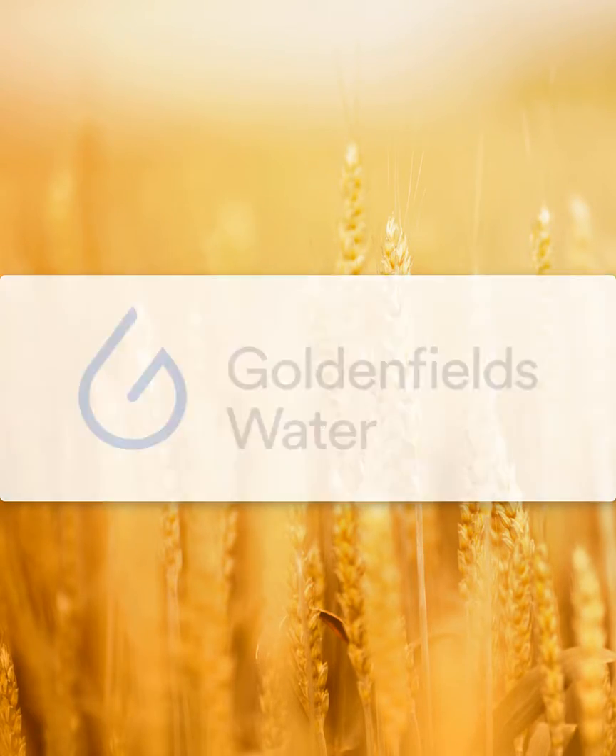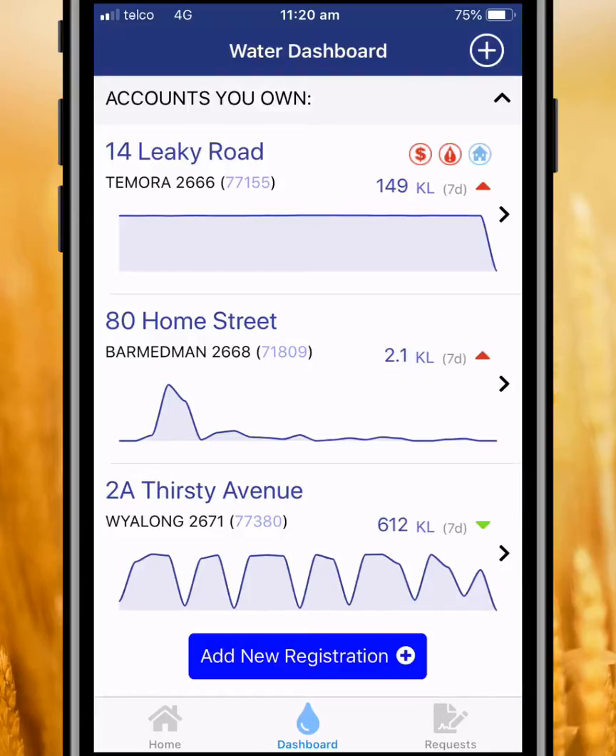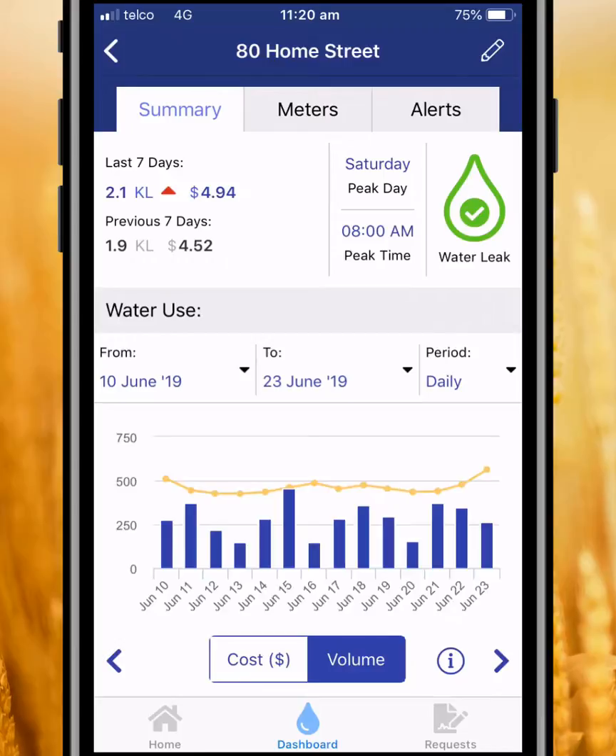Golden Fields Water customers can now monitor their water consumption anywhere, anytime, right from the convenience of your mobile phone. Golden Fields Water is the first water utility in Australia to offer this service.